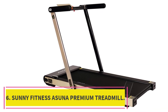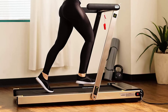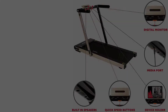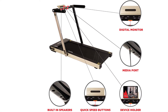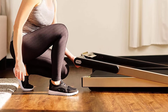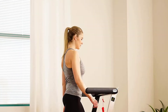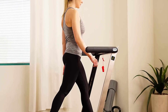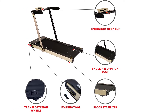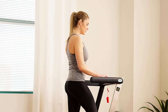Number 6: Sunny Health & Fitness Asuna Premium Treadmill. This treadmill provides a high-quality workout at home with an extra-wide running surface so you can run or walk naturally and comfortably. The adjustable incline feature lets you control the intensity of your workout from 0% to 10%. It can support up to 220 pounds, folds compactly for easy storage, and supports speeds from 0.6 MPH to 8 MPH. A tranquil motor system makes it perfect for a home gym setting.